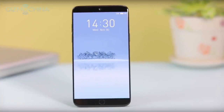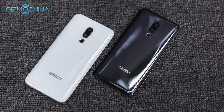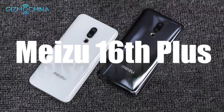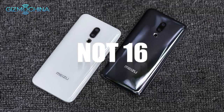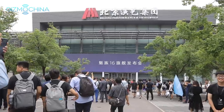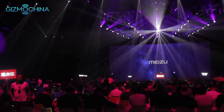It was only a few months ago that Meizu invited us at Gizmo China to their launch of the Meizu 15, and here we are a few months later in Beijing, China for the launch of the Meizu 16th and the Meizu 16th Plus — don't call them the 16th, as they're definitely called the 16th. My name is Adam, tech editor for Gizmo China. Let's see what the 16th is all about.